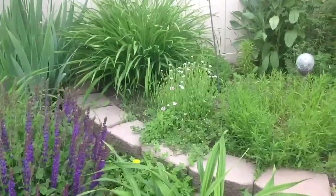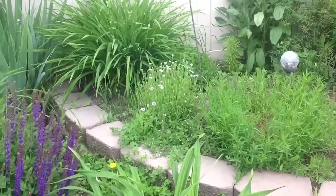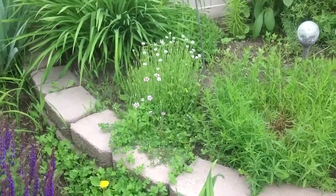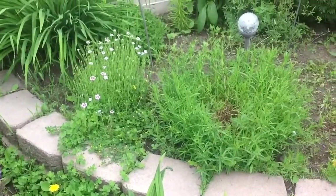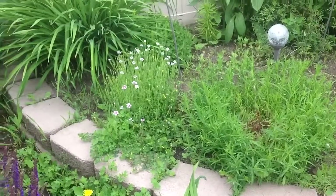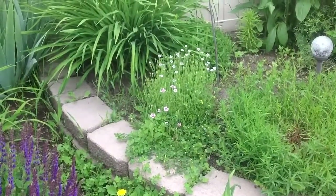I can't remember the name of this dianthus, but there are two dianthus plants back here that I really like and they're like miniature blooms. This one hasn't done it yet but this one has — it's starting to bloom, so that's really pretty.